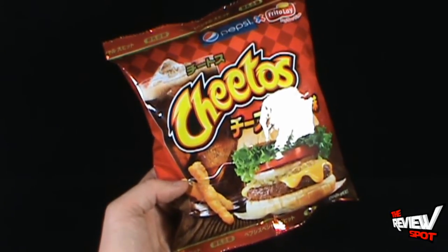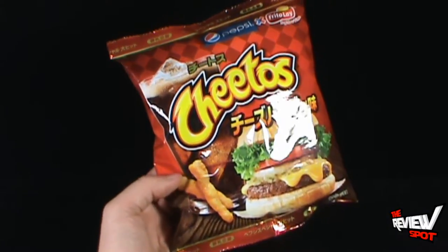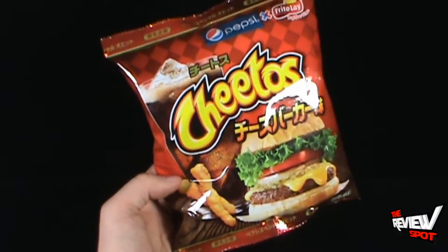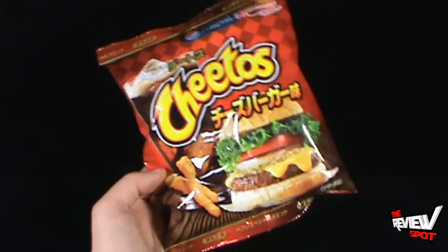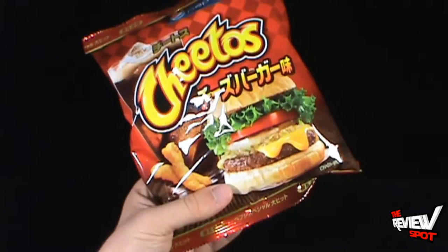Indicated on the back you can see a Pepsi — ooh, that looks refreshing inside a glass. We're not advertising the Pepsi in the background, although a Pepsi would be good to wash these down after eating them. But these are cheeseburger flavor — that's a pretty good looking cheeseburger on there.